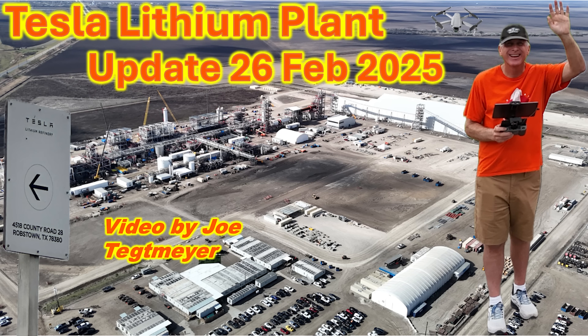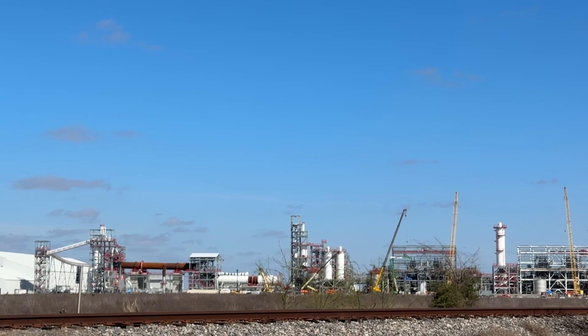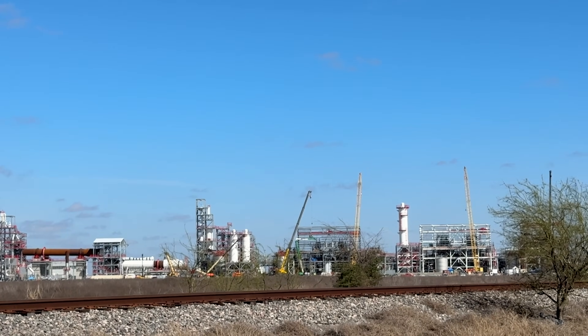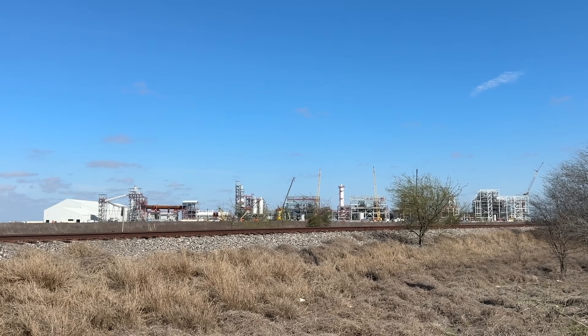Hey everybody, here's a look at the Corpus Christi Lithium Refinery Plant. I'm Joe and I am back on my way to Starbase to see Starship Flight No. 8. It was a great opportunity to stop here at the Tesla Lithium Plant and get an update since I was last here at the beginning part of January. Now a lot has changed and you'll see that through the main video, but a few things I want to point out here in the intro of interest.